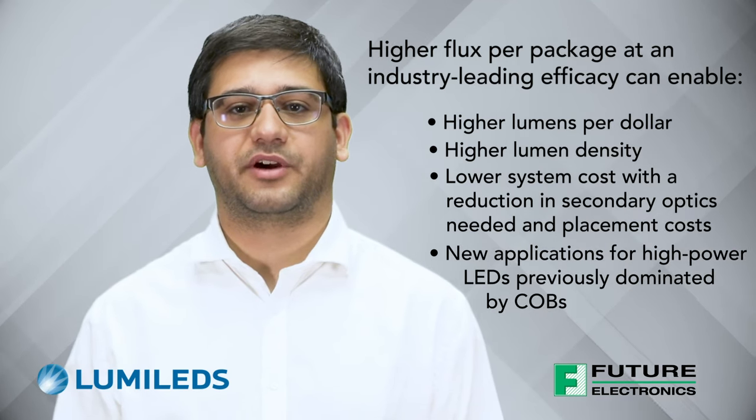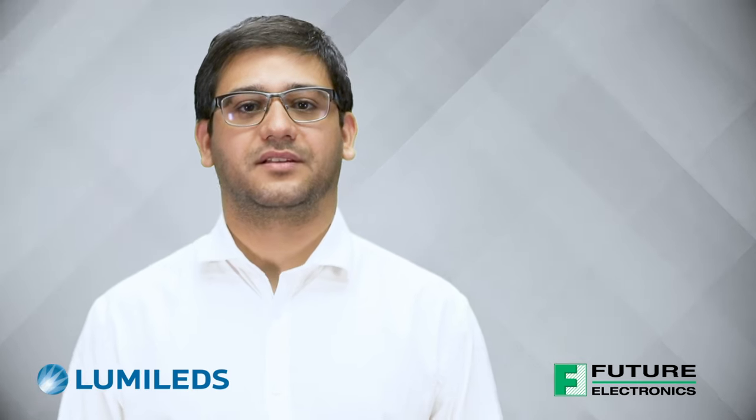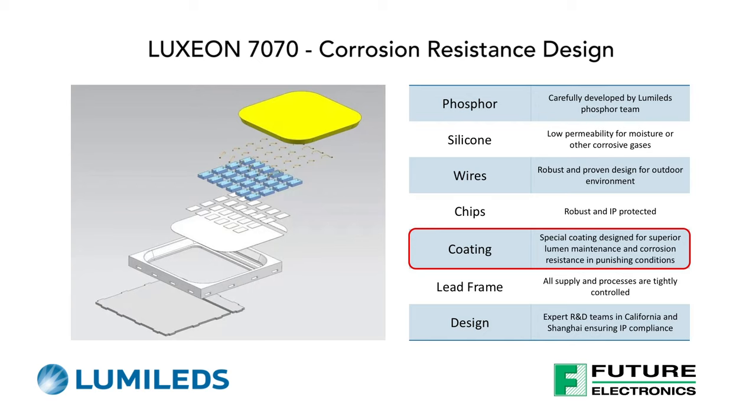The Luxeon 7070 opens new applications for high-power LEDs previously dominated by COBs. It is extremely robust and reliable. With a corrosion-resistant coating, it is designed to withstand outdoor application environments requiring high sulfur resistance, but can also be a great choice for indoor applications requiring high flux density or single LED applications requiring high flux per package. The Luxeon 7070 is not only robust but also extremely reliable, with elevated data available to meet or exceed many industry and regulatory lumen maintenance requirements.